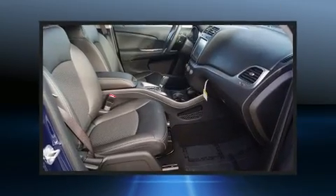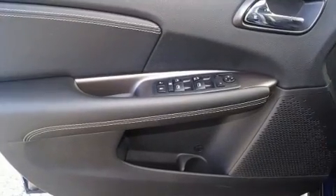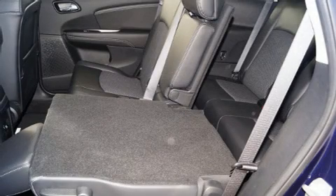Comfort and convenience were prioritized within, evidenced by amenities such as a built-in garage door transmitter, an automatic dimming rearview mirror, front dual-zone air conditioning, and one-touch window functionality.